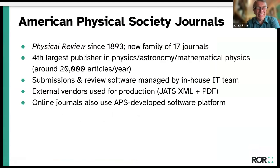We've published journals since before the Society was founded. Physical Review dates back to 1893, and now we have 17 journals, mostly under the Physical Review or PRX grouping. Reviews of Modern Physics is a big review journal. Our 20,000 articles a year makes us about the third or fourth largest publisher, close to the British Institute of Physics publishing.